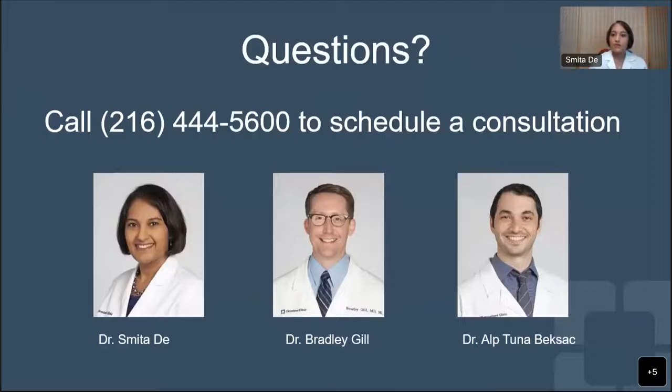Thank you to all our experts for discussing these treatment options. Please don't be shy about typing questions in the chat box - someone else may have the exact same question you do. Also take a moment to write down the phone number if you'd like to call and schedule a consultation. We have some questions coming in. Let's talk about symptoms: will BPH symptoms get worse over time, or are there different stages of the condition that you stay at for a long time?